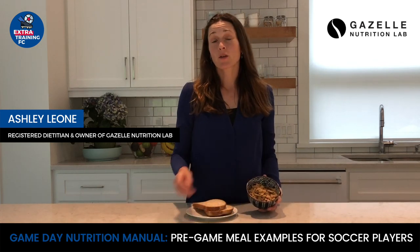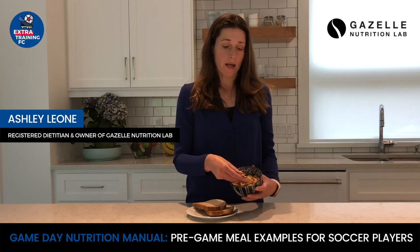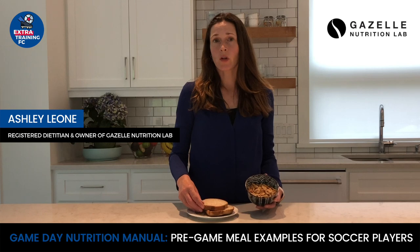The next thing to avoid before a game or practice are high fiber foods. Anything that is high in insoluble fiber, which you find in bran, bran flakes, and high fiber breads, will cause gut intolerance during your game.